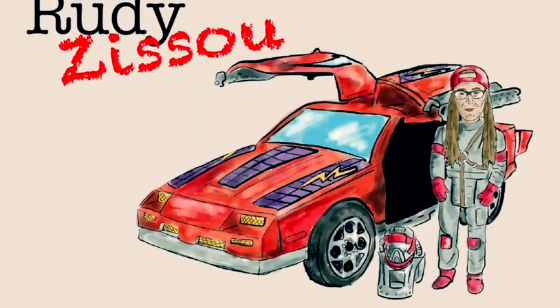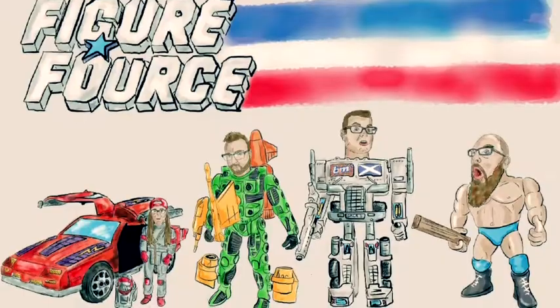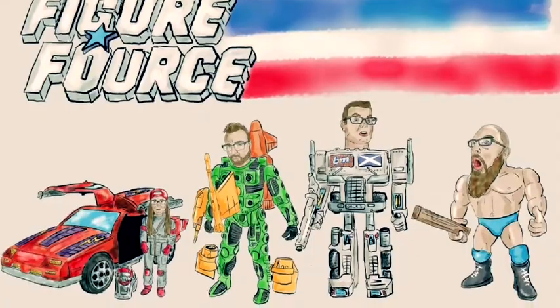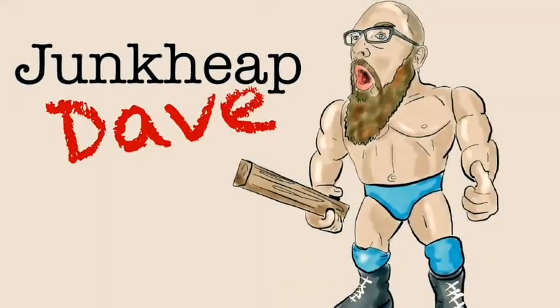FIGUREFORCE! It's FIGUREFORCE, YouTube toy, collect the team, blogging to save the day! FIGUREFORCE! Nostalgic vintage toy heroes! FIGUREFORCE!